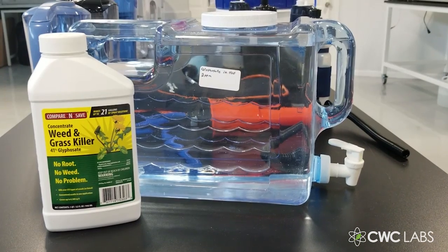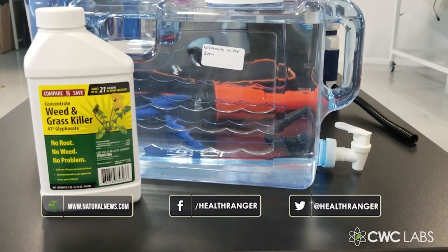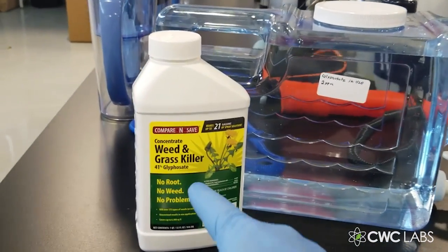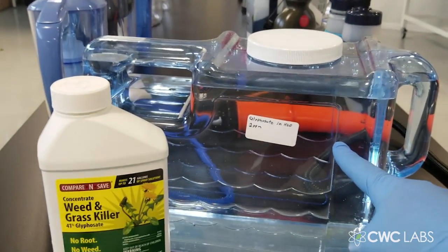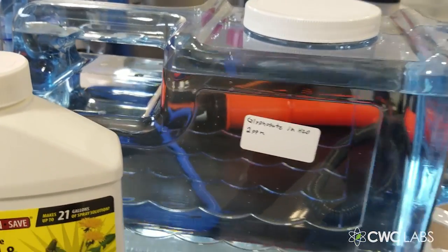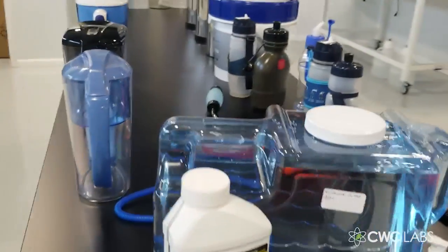Welcome to CWC Labs — another Natural News exclusive lab science project. This is Mike Adams. We have 41% glyphosate here, which we've diluted into this jug to make it two parts per million, or two micrograms per milliliter of concentration — that's 2 ppm.